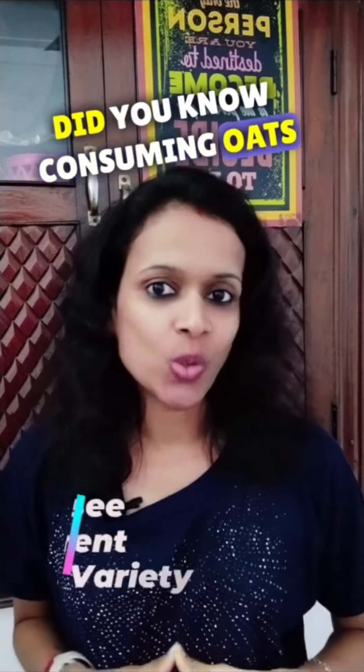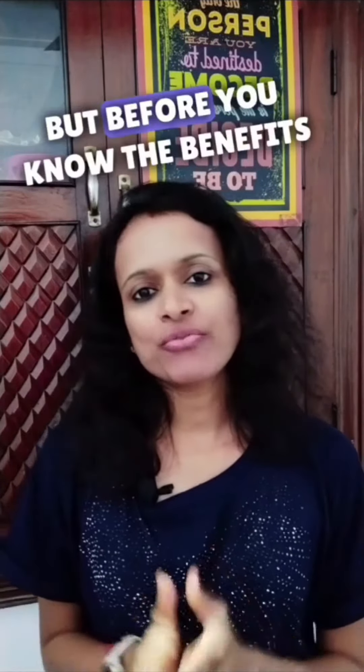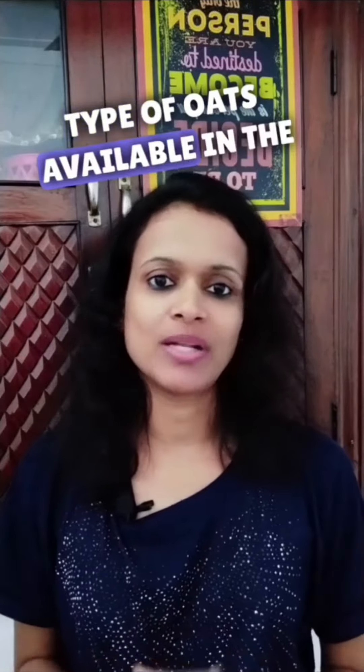Did you know consuming oats can help you reduce extra weight from your body? Yes, it helps. But before you know the benefits of oats, let me tell you about the different types of oats available in the market.